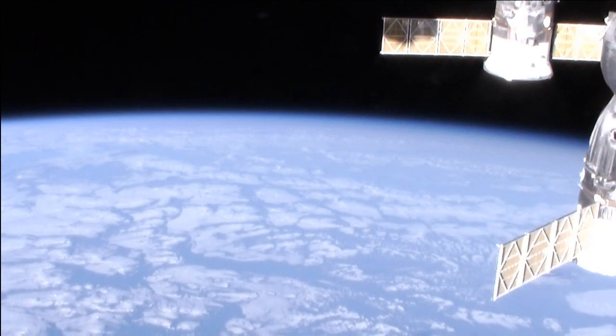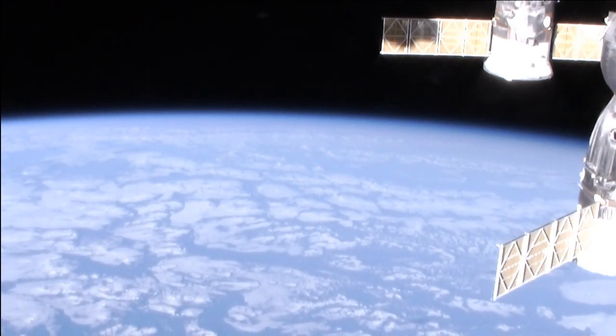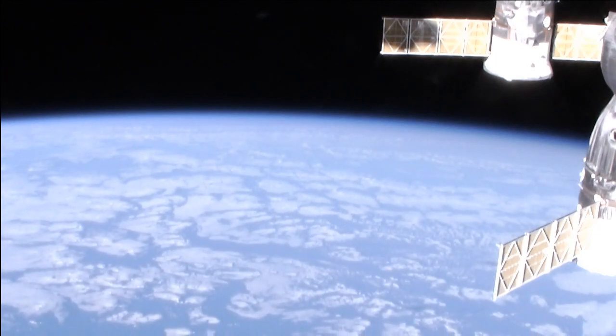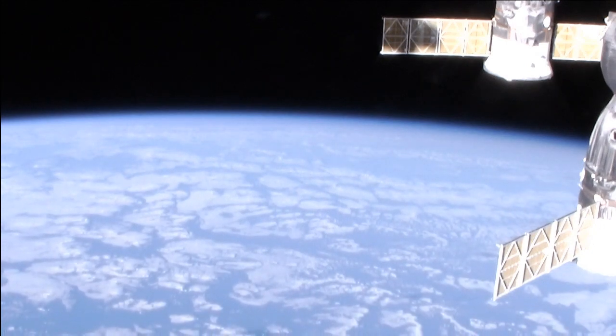The International Space Station is an orbiting science laboratory and also an orbiting technology test site, a place where new concepts and hardware designed to improve our ability to travel in space can be tested in a weightless environment.